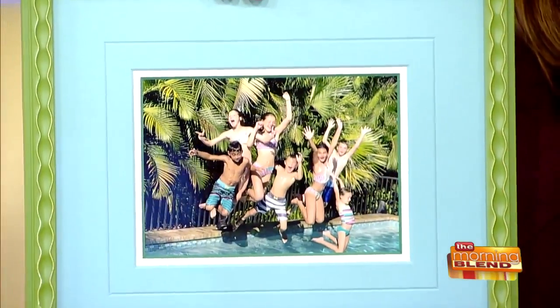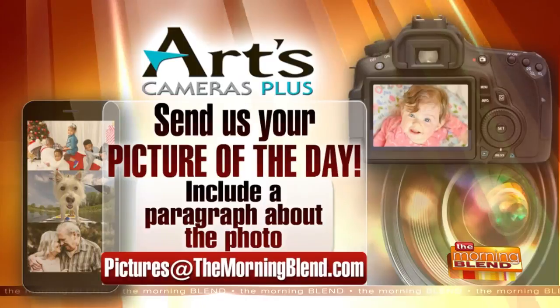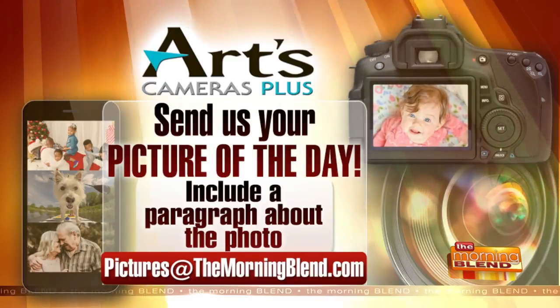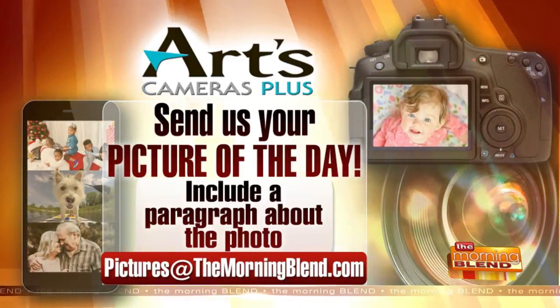Way to go guys, that's really pretty cool stuff. For full contest rules, go to our website themorningblend.com, and don't forget to submit your favorite photo into our contest, because you too may see it hanging on your wall one day, professionally framed and pretty like that. I like that.